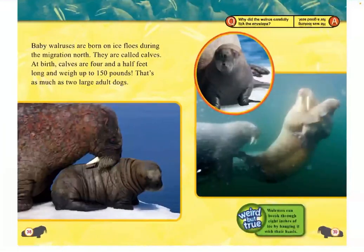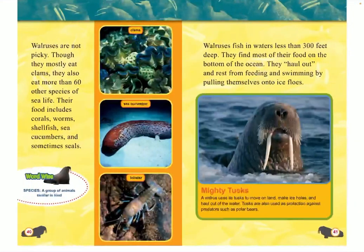Baby walruses are born on ice floes during their migration north. They are called calves. At birth, calves are four and a half feet long and weigh up to 150 pounds — that's as much as two large adult dogs. Weird but true: Walruses can break through eight inches of ice just by banging it with their heads. Walruses are not picky; though they mostly eat clams, they also eat more than 60 other species of sea life, including corals, worms, shellfish, sea cucumbers, and sometimes seals.